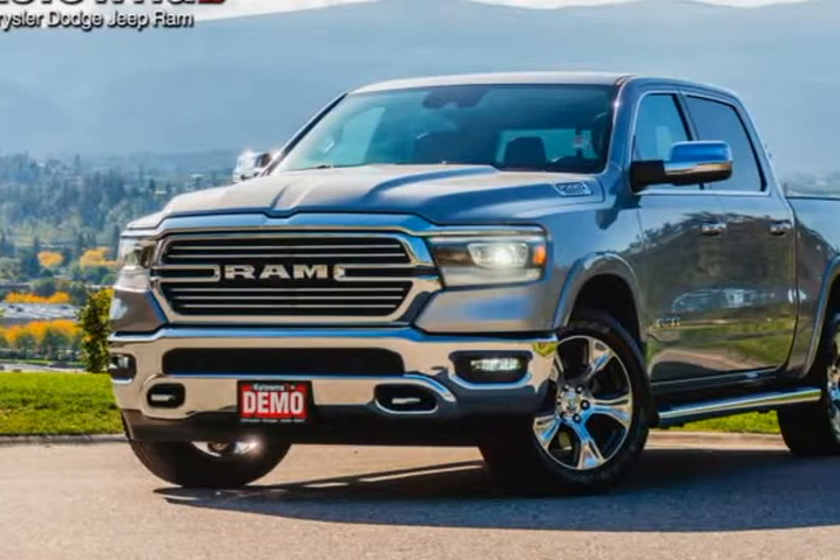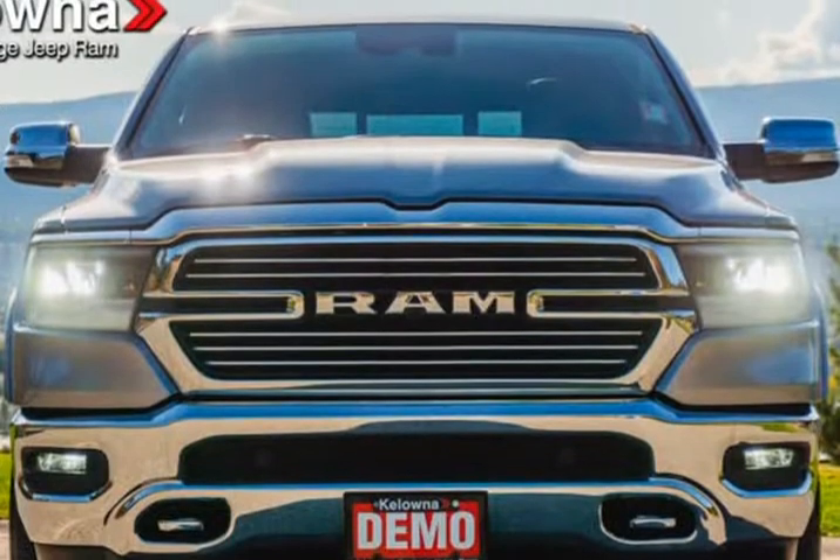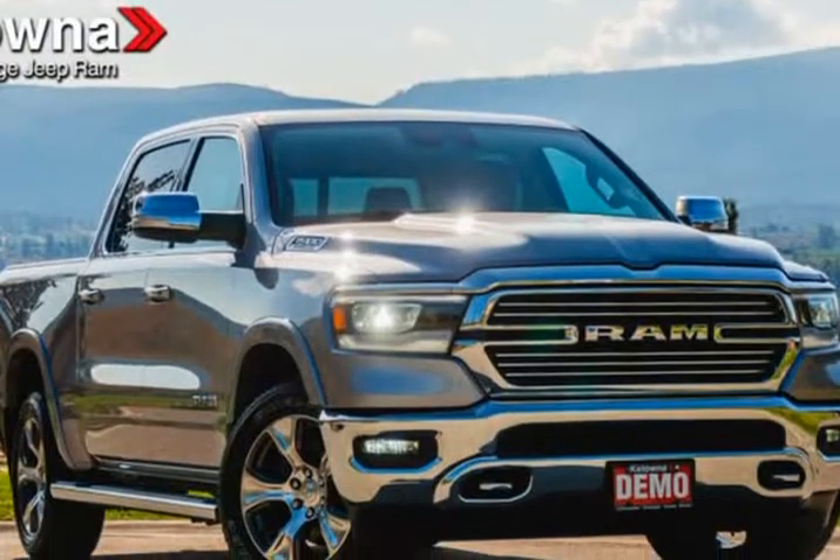This 2019 Ram 1500 is brought to you by Kelowna Jeep Ram. Sunroof, leather seats, advanced safety group, 20-inch aluminum wheels, trailer hitch.